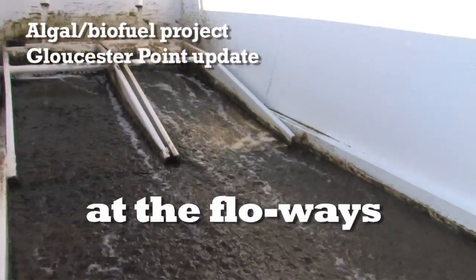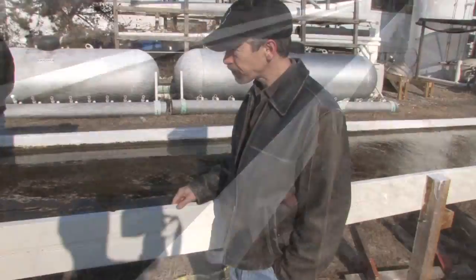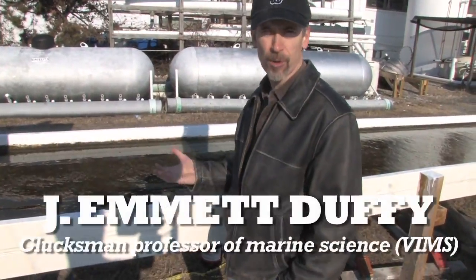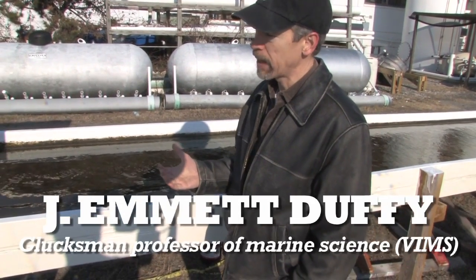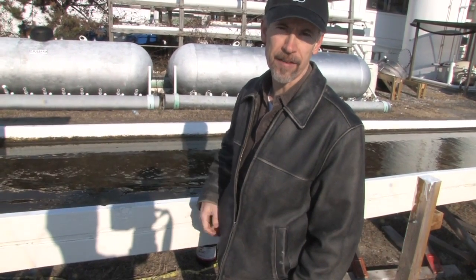This is the algal flowway at VIMS. What we're doing is growing natural wild algae as a way of cleaning up nutrient-polluted water and also creating a feedstock that can be used to produce biofuel.